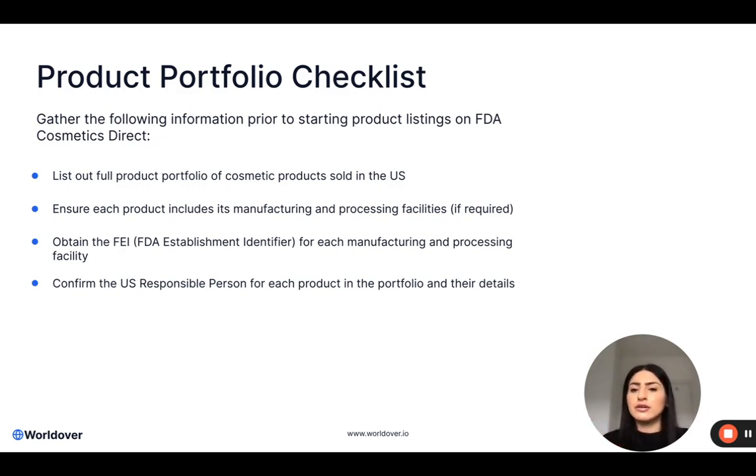I would then include alongside each product name all of its manufacturing and processing facilities. We went into detail on what a facility is as defined in MOCRA a few weeks ago, so I would definitely recommend going back to that webinar to make sure you're clear on who the manufacturer is and if you actually have any processing facilities and whether you need to include these. The key thing to remember is any facility that is touching the actual formulation — the bulk of the product — is very likely to be a facility under MOCRA and therefore also require FDA Cosmetics Direct listing as a facility.